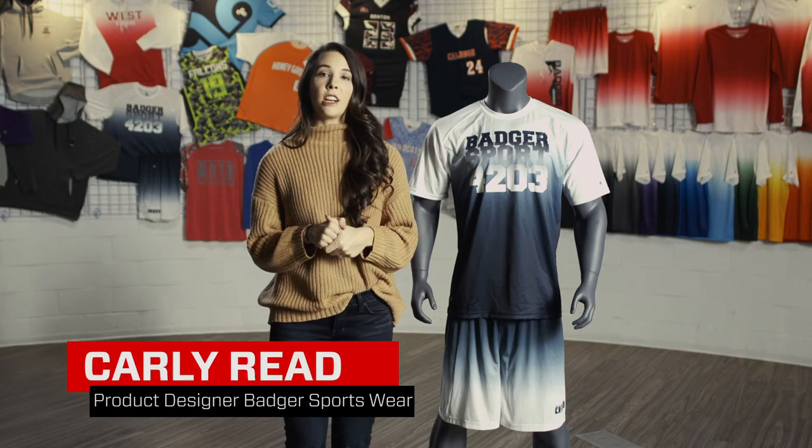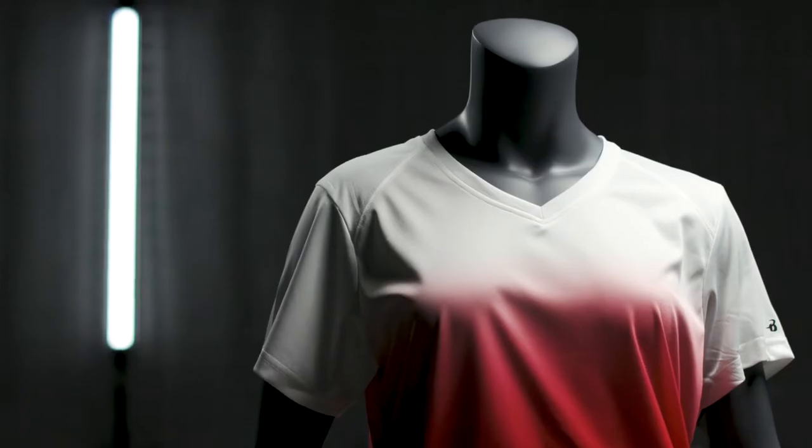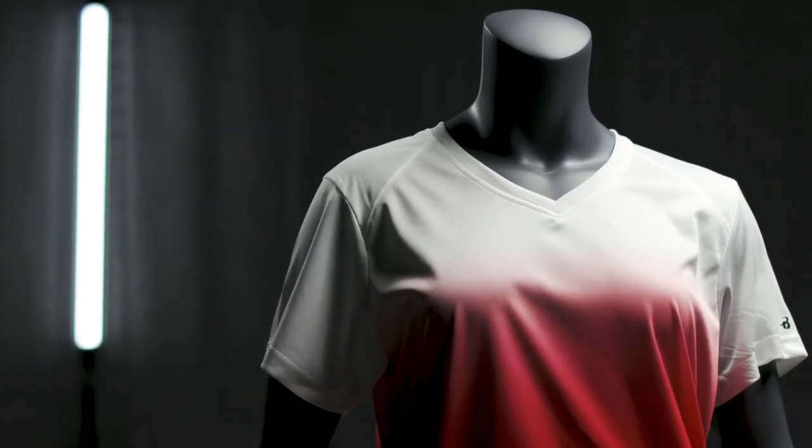Hi, I'm Carly Reed, a product designer for Badger Sportswear. We were first inspired for our ombre collection from ready-to-wear fashion and the beauty market — we saw a lot in hair color and nail trends.